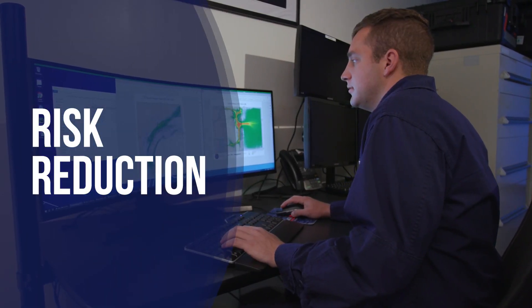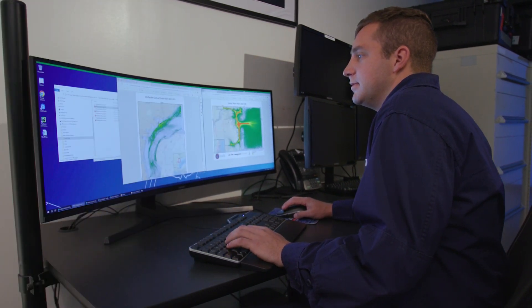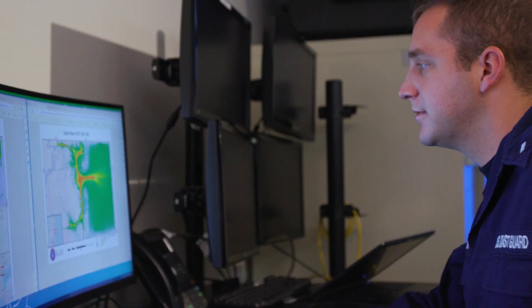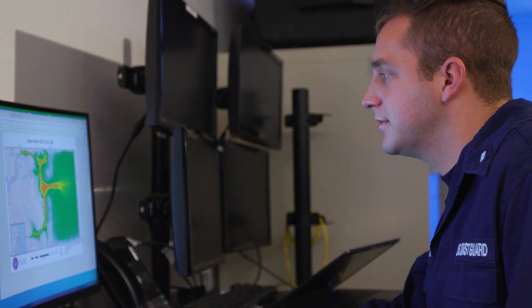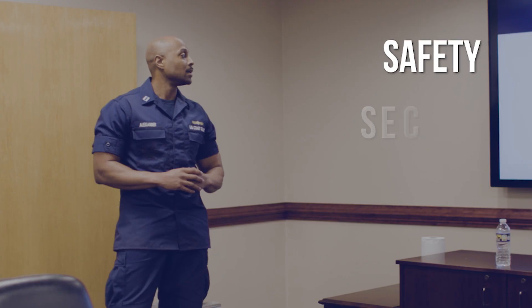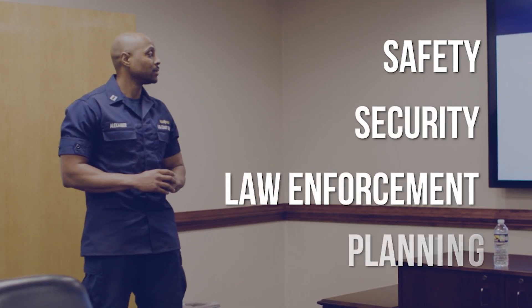NAVCEN's data scientists are experts in using risk assessment tools to provide insight and information that was not previously available to decision-makers. These experts use AIS data to evaluate patterns and events for safety, security, law enforcement, and planning.